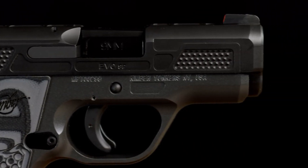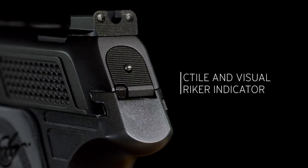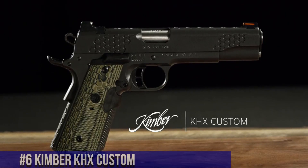Whether you're a civilian seeking a reliable everyday carry option or a law enforcement professional in need of a compact backup firearm, the Kimber EVO SPCS is a trusted choice. Experience the excellence of Kimber and carry with confidence.